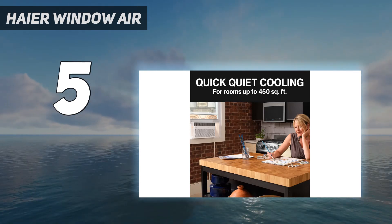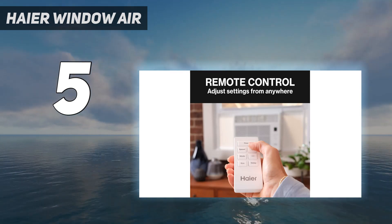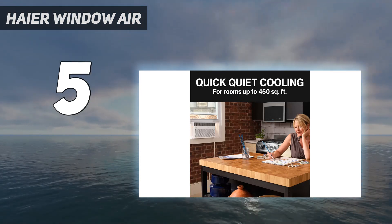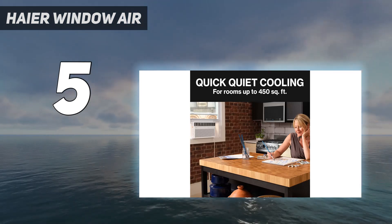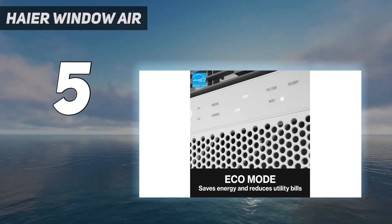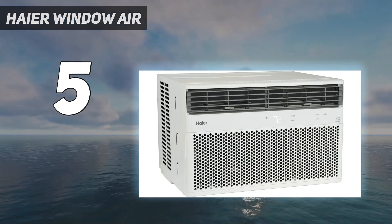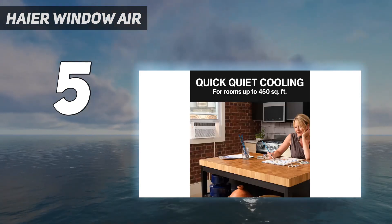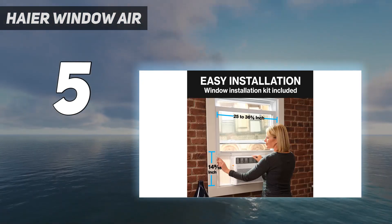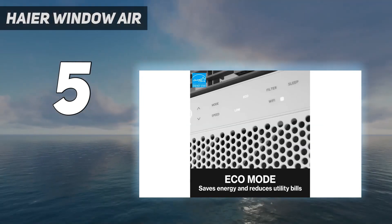It's ENERGY STAR certified and features a power saver mode that will automatically turn the unit off and on to maintain your desired temperature. An indicator light will alert you when it's time to clean out the filter, so you can stay on top of maintenance tasks. This cooling appliance is Wi-Fi compatible, enabling you to control it using the included remote or a smartphone app, so you can adjust the temperature from anywhere within range. Plus, with 3 cooling speeds and 3 fan speeds, customizing your cooling experience couldn't be easier.